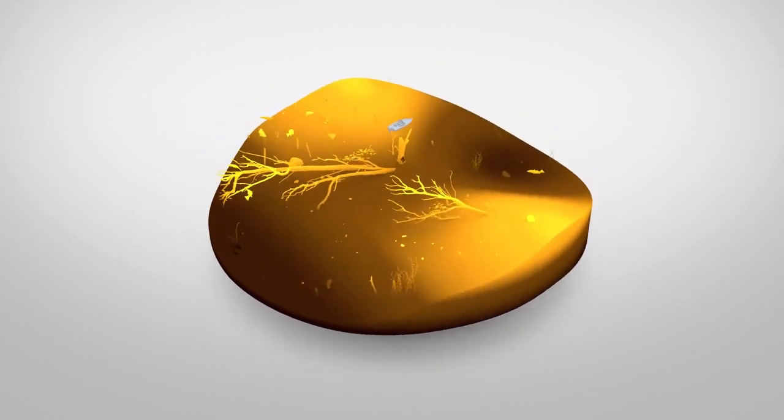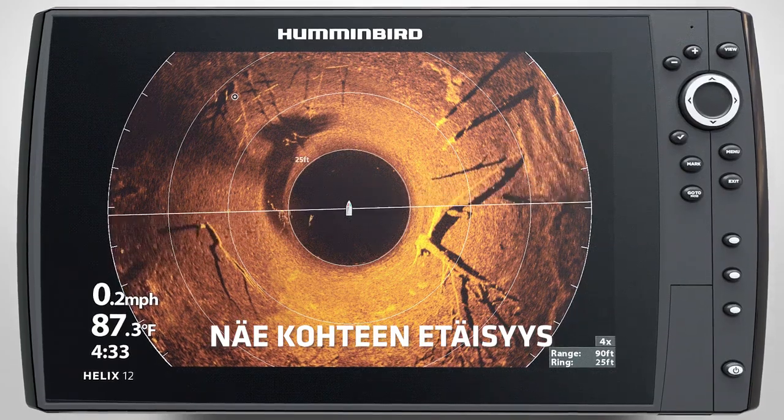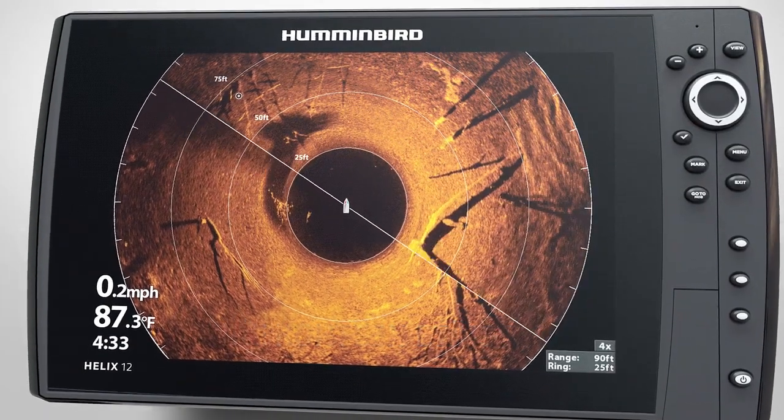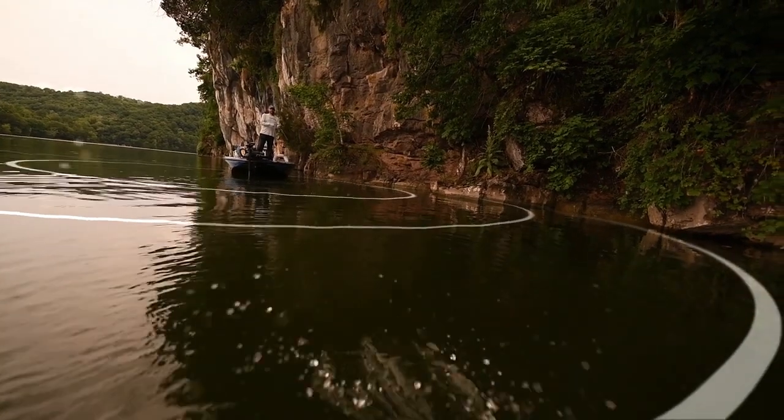See a target? Mark a waypoint directly on your Mega 360 imaging screen and let range rings show you the distance from your boat to the target. Then position your boat and cast exactly where the fish are.